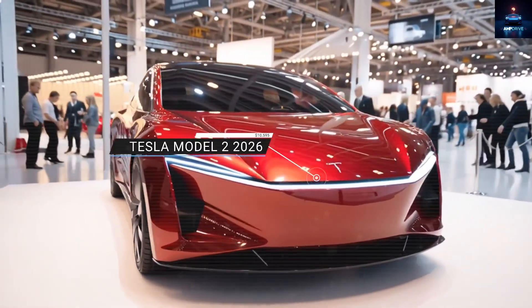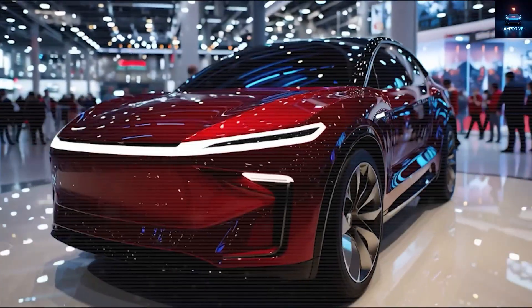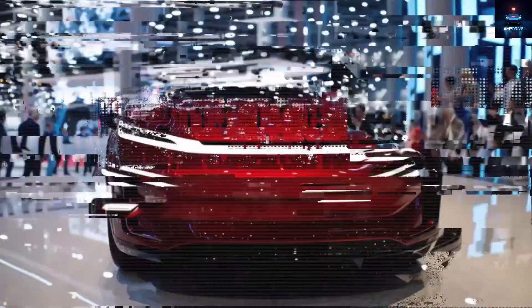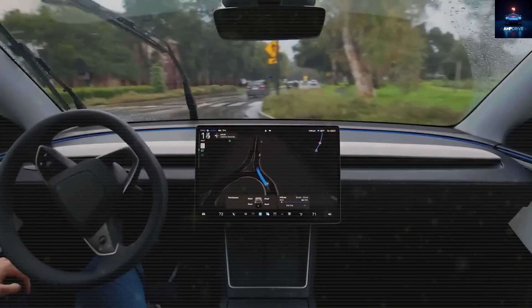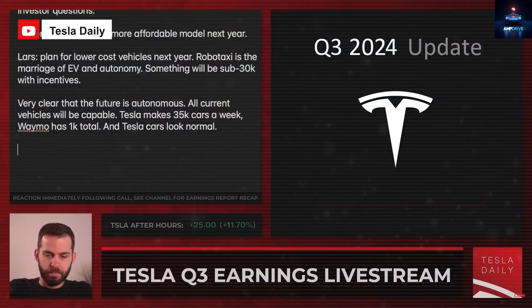The electric car world has just been shaken to its very core with the announcement of the $10,595 Tesla Model 2, a complete game-changer that is finally arriving for the public. Elon Musk left people speechless when he revealed this, saying with confidence that it will be available in many cities across the United States before this year ends. He described it not only as a revolution in vehicle design, but also as a revolution in the way vehicles are manufactured.